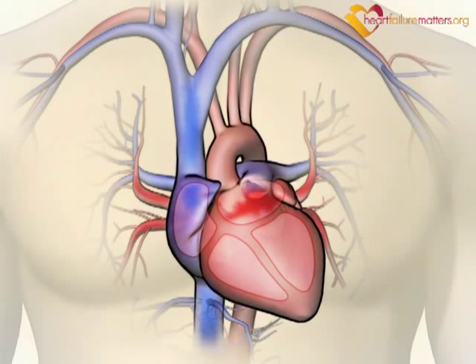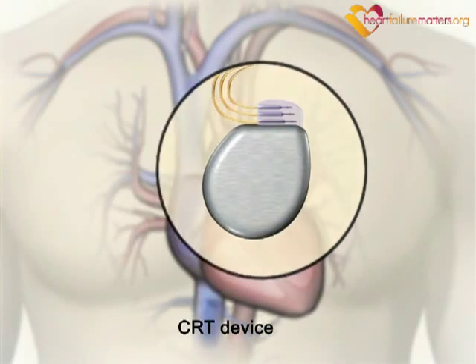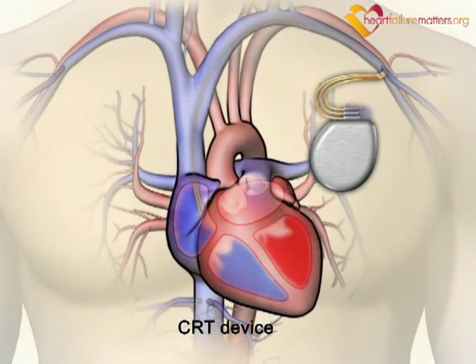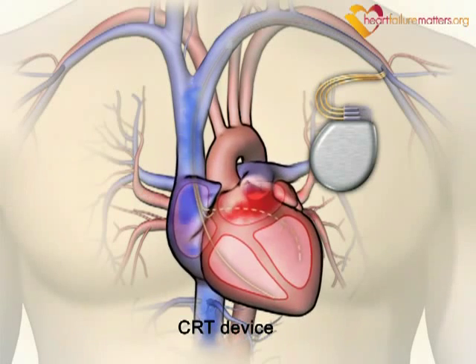If this problem is detected, your doctor may recommend cardiac resynchronization therapy or a CRT device. By sending two impulses at the front and back of the heart at the same time, the CRT device produces a more uniform and synchronized heartbeat, improving the efficiency of your heart.